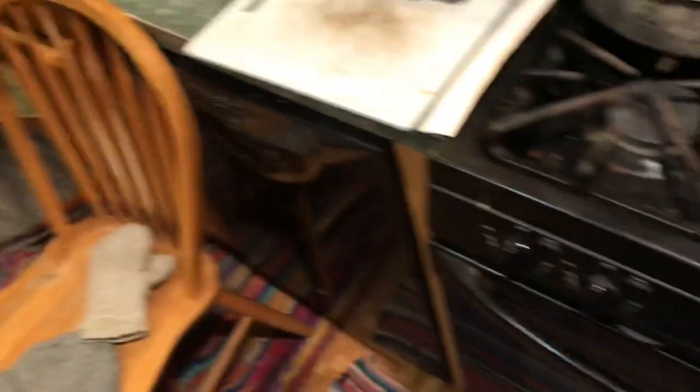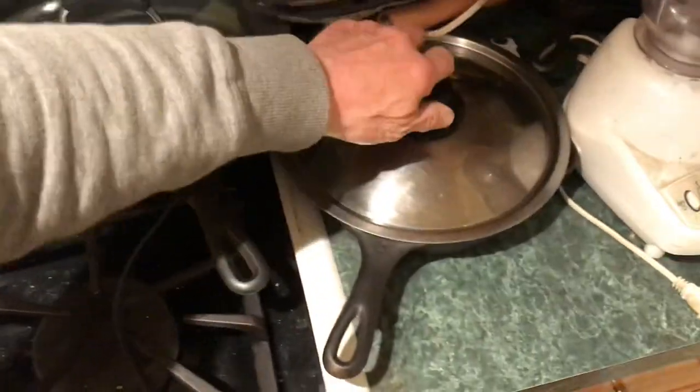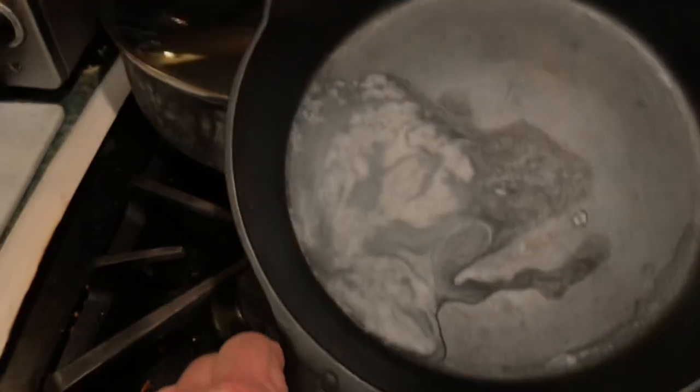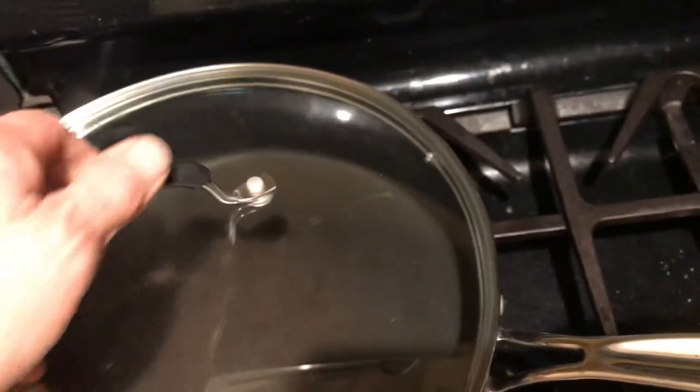Oh, another thing I forgot — cookware. Any of these old-time frying pans that are real smooth on the inside, you can't beat those for cooking. That's probably been through three or four families. God bless. And a pan like a Rachel Ray. You get the idea. God bless the tubers — I'm out.